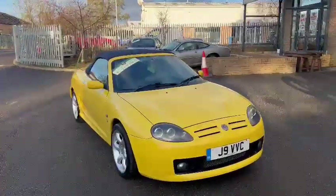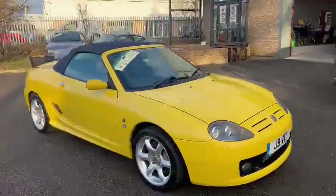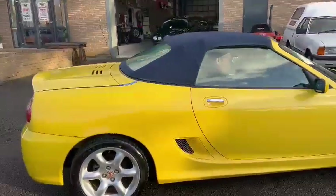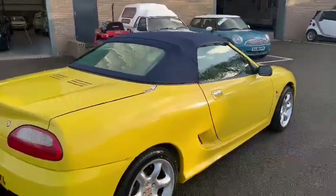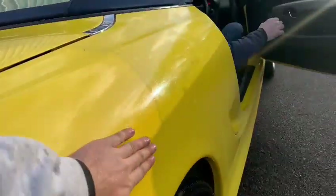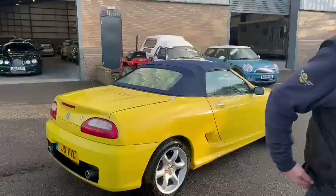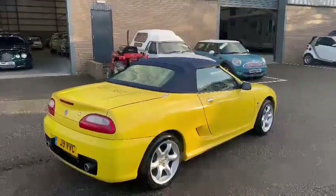Right then guys, here we go. The little MG. Mick's just brought it down from down the road. Looks quite a level car, this in all fairness. There's a couple of little bits just down this driver's side rear quarter. But overall it looks very bright and yellow.